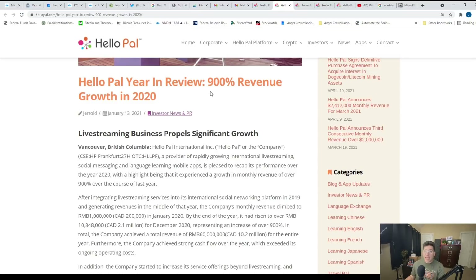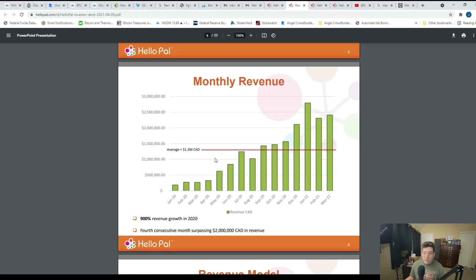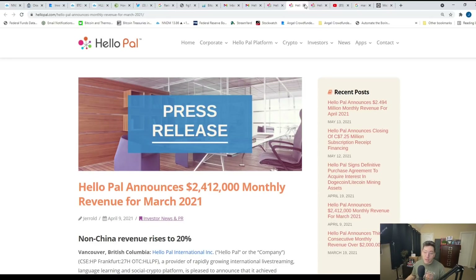HelloPal has been expanding at a pretty exponential rate. Throughout COVID-19 last year, they expanded 900% in their revenues. Of course, people were home and the world was largely shut down, so a lot of people were on their phones looking for new ways to be entertained, and many discovered HelloPal. They went from around 200,000 Canadian dollars to over 2.1 million Canadian dollars in revenues in just one year. The trend looks like it is going to continue up and to the right. We still need to see some more figures presented by HelloPal, but things are looking very good for HelloPal as a business.